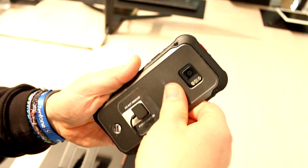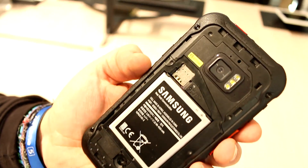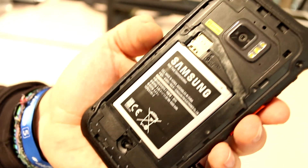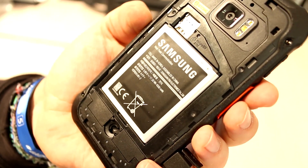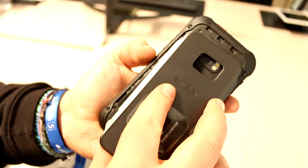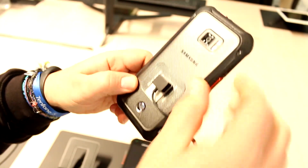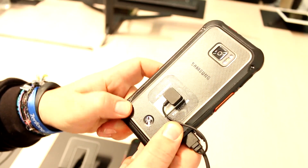And there you go — you have the SIM card tray plus your SD card tray. If you look at the battery, you'll see it's a 4500mAh battery, so that's a pretty massive battery that will hopefully last quite a long time during the workday of the public service officers who will be using this device.